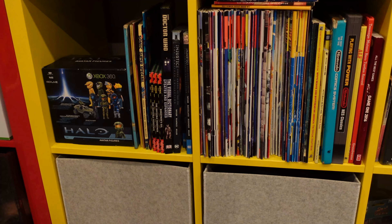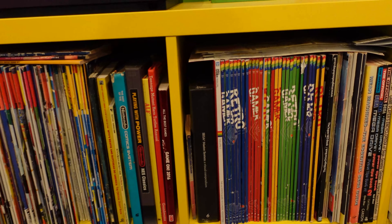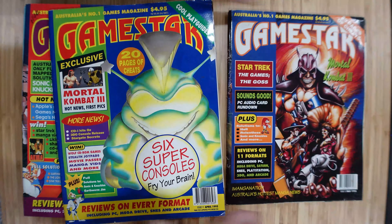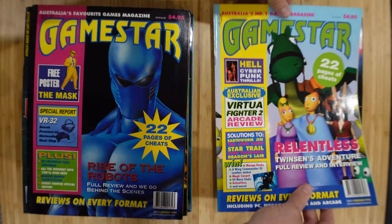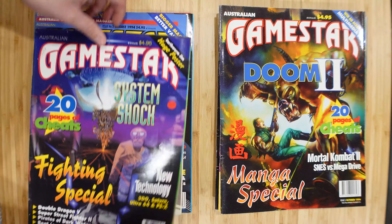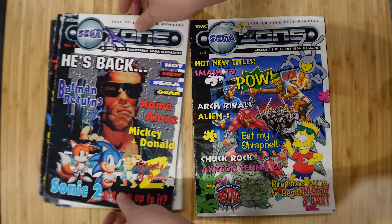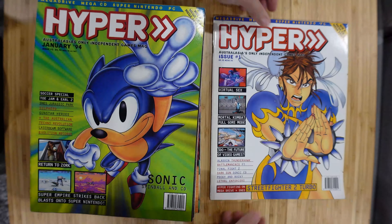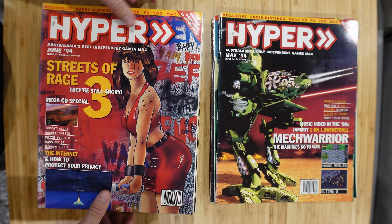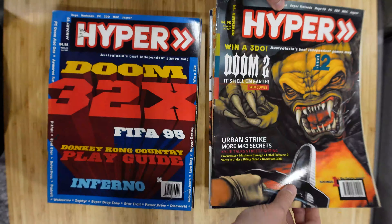Coming into the print media section - print media is especially important to me because I feel a lot of information from the 90s is lost in the digital age. I collected as many 90s magazines as I could, focusing mainly on Sega-related ones. These were mail-away ones from Sega and Aussie Soft sent out to members, which are really cool. Then we've got about half a full set of Hyper magazine from the 90s, Mega, Sega SX, and Sega Pro.